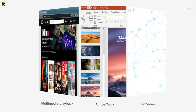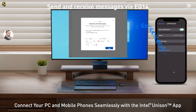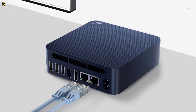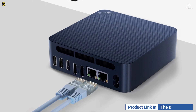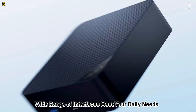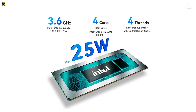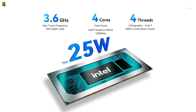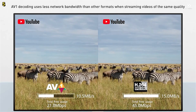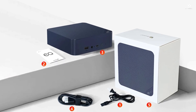Storage and memory are equally flexible. The EQ14 supports dual M.2 PCIe 3.0 SSDs up to 4TB and comes with single-channel DDR4 memory up to 16GB at 3,200MHz. With Intel Unison, you can seamlessly connect your smartphone to your PC, transfer files, manage notifications, and even send and receive calls or texts directly from your desktop. The Beelink EQ14 is a quiet, capable, and efficient workhorse built for the modern office.